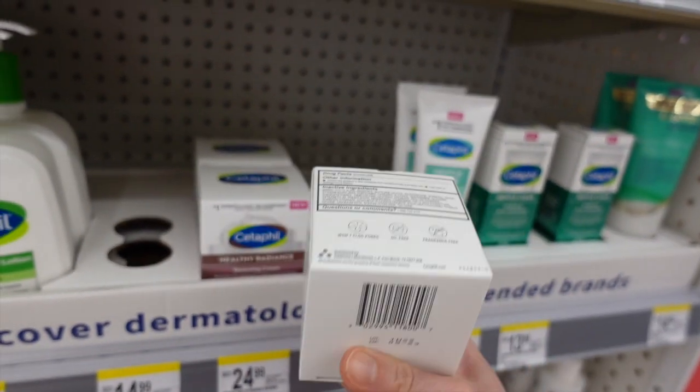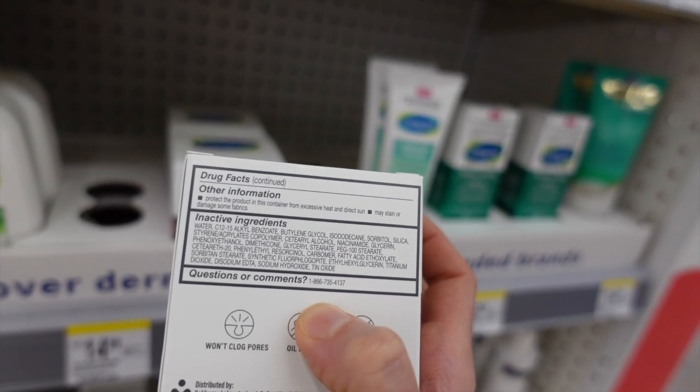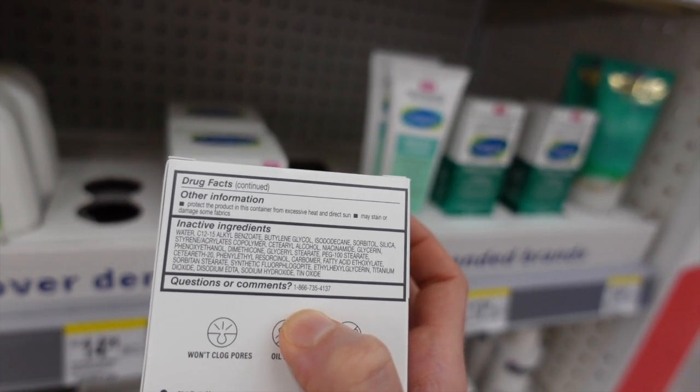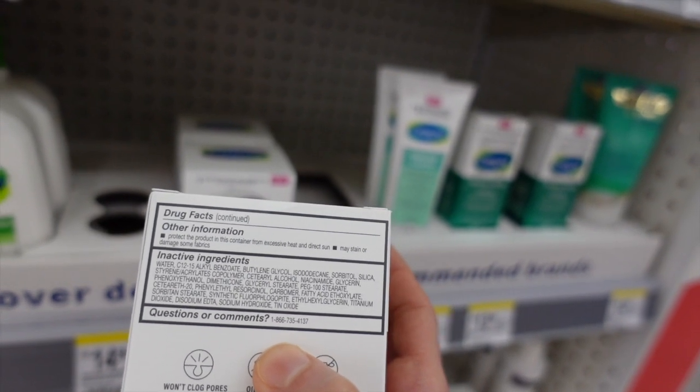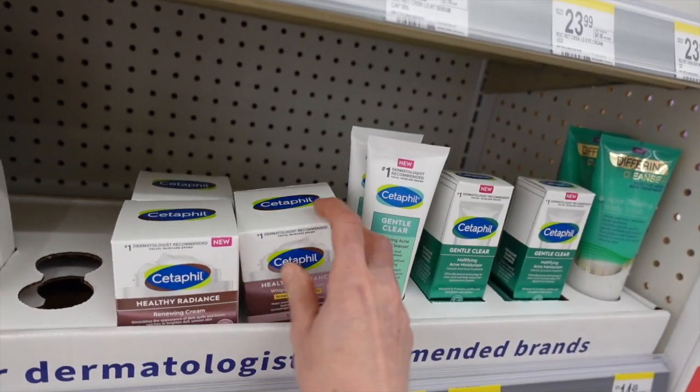There's also a sunscreen version — SPF 30 chemical sunscreen. Looks like they left the peppermint out of this, which is good. Niacinamide may also help in reducing the extent of oxidative stress in the skin upon exposure to UV.